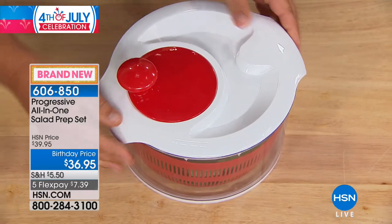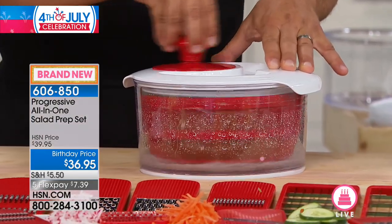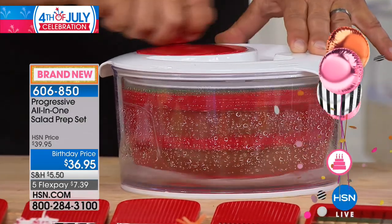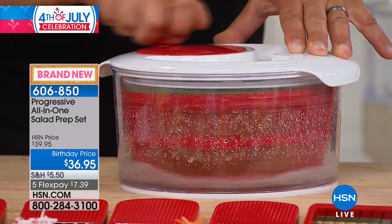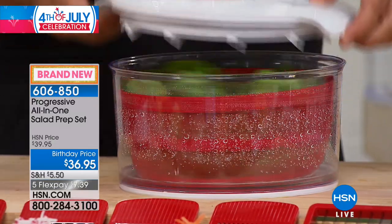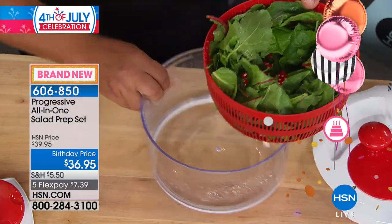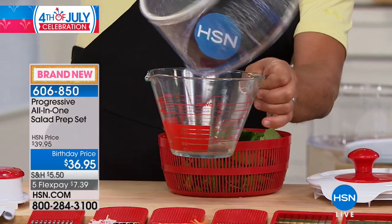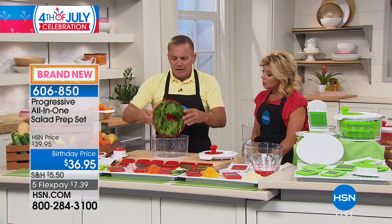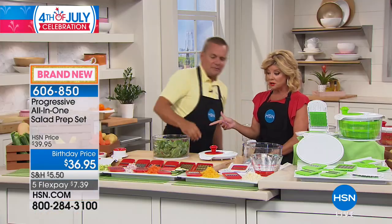After you wash your lettuce, spinach, kale, or romaine, put it in here and turn the handle back and forth. All that dirty water comes off the salad. When you take the lid off, your salad is completely dry. You can also use this to strain. Look at the amount of dirty water that just came off — you do not want that water mixing with your salad dressing. Put it back in the bowl and now you've got a serving bowl.